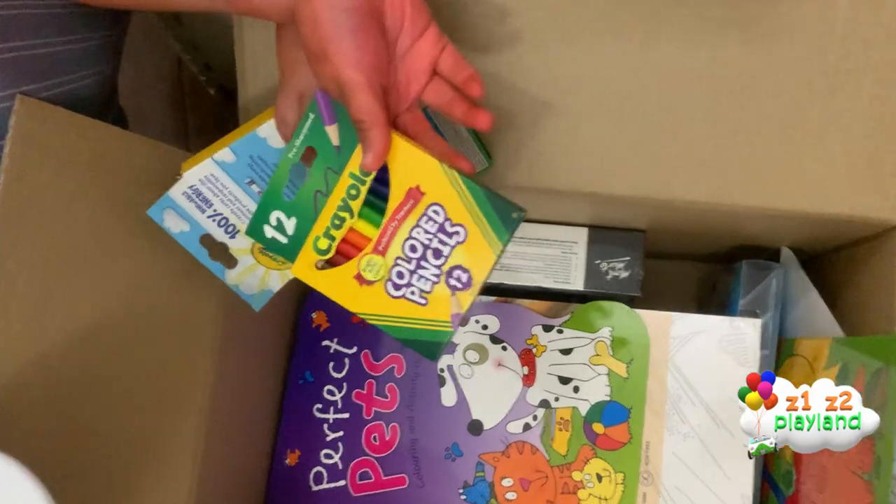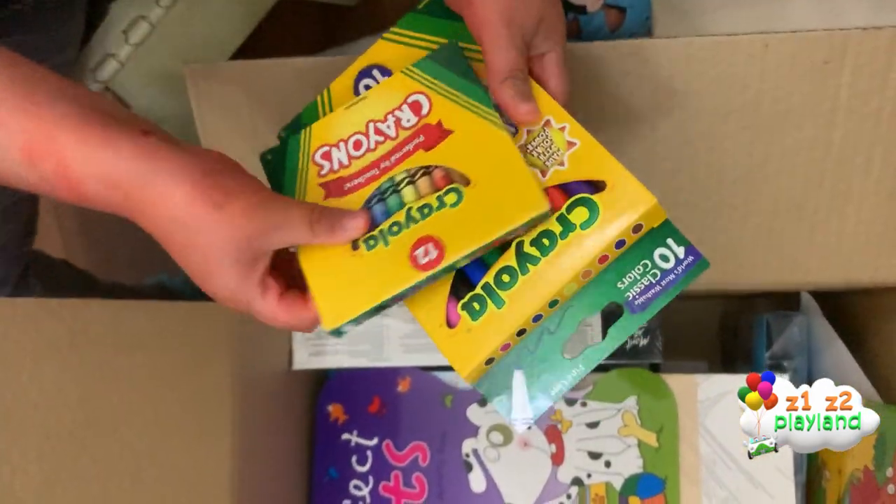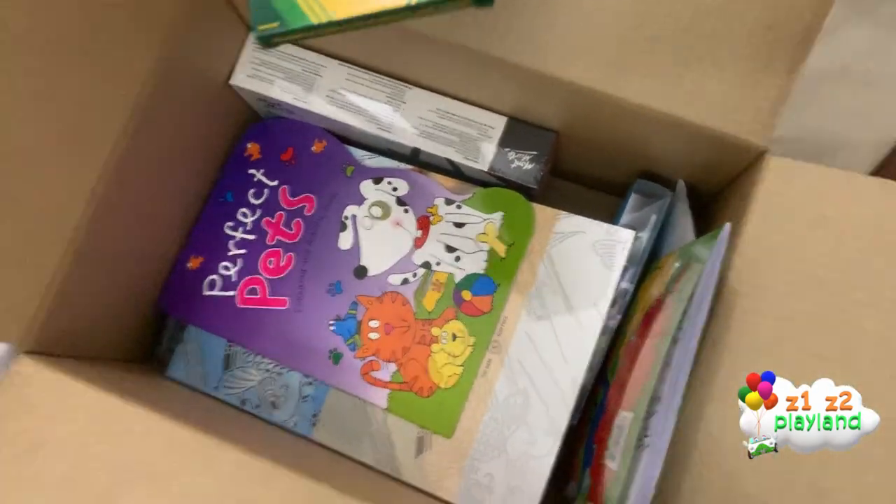And we also got coloring pencils, crayons, and washable markers.